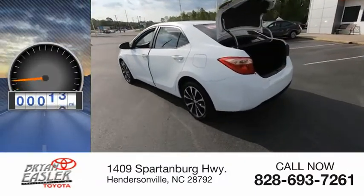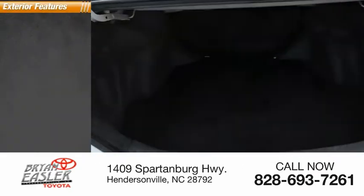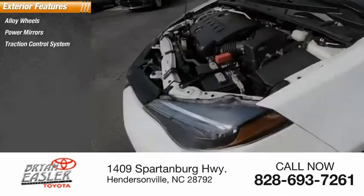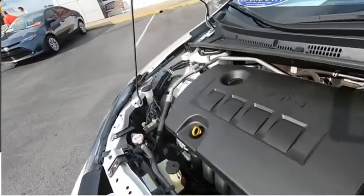This vehicle has less than 45,000 miles. Here are some of this vehicle's great options: alloy wheels, power mirrors, traction control system, daytime running lights, remote trunk release, and outside temperature gauge.